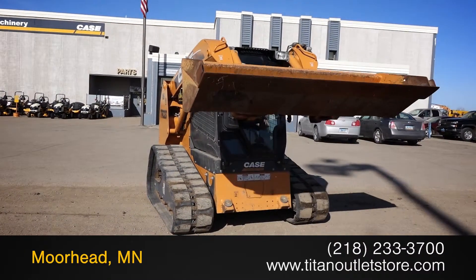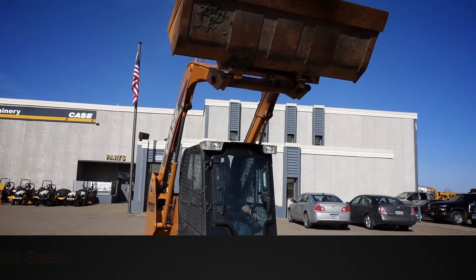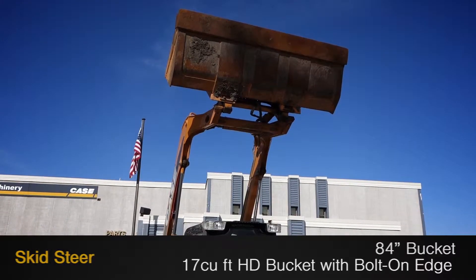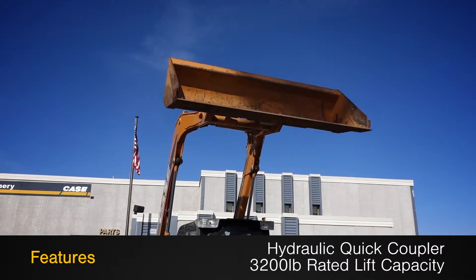Available now at the Titan Outlet Store, we have a 2011 Case TR320. This skid steer features an 84 inch, 17 cubic foot heavy duty bucket with bolt-on edge, along with a hydraulic quick coupler and 3,200 pound rated lifting capacity.